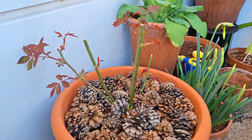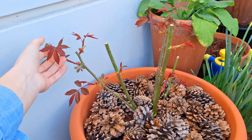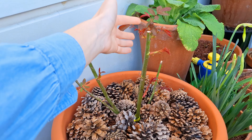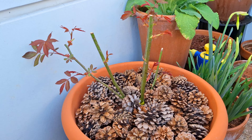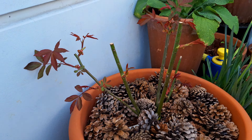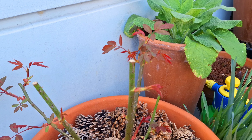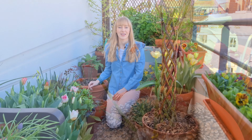Behind it, ivy Goldheart is growing healthy and slowly covering this privacy screen. And just a quick look at my new rose — it's starting to produce healthy foliage. I'm really curious to see how it goes. This rose can tolerate a bit more shade, but I'm pushing it to the limits because I only have four hours of sunlight on my balcony, so we'll see how she does.